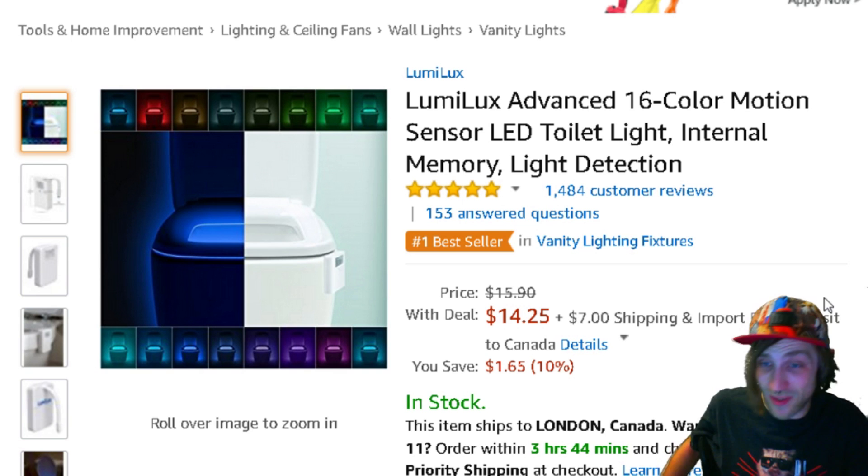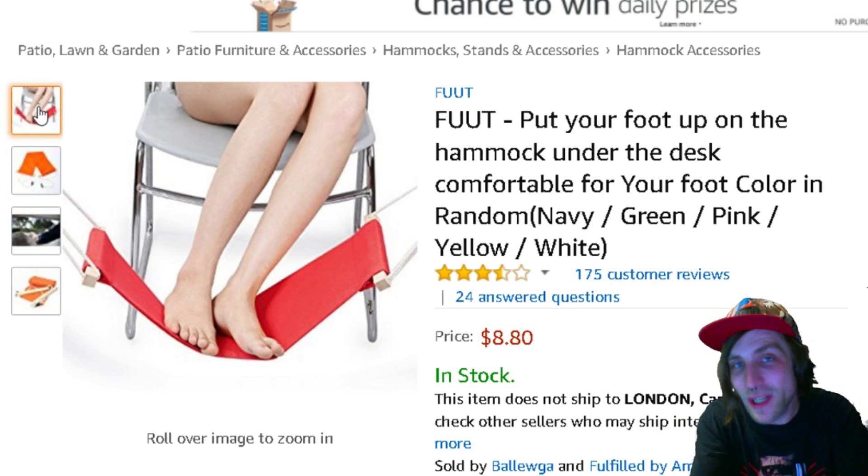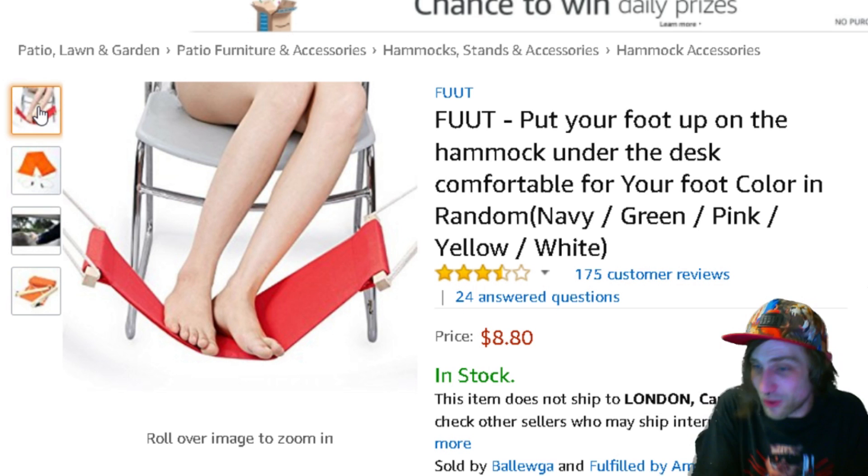The number five thing on my list of things that I think you totally need to check out and buy is a foot hammock that goes under your desk to hold your feet up. Do I really need to explain to you why you need to buy this? Because it looks like it's the most comfortable thing ever.